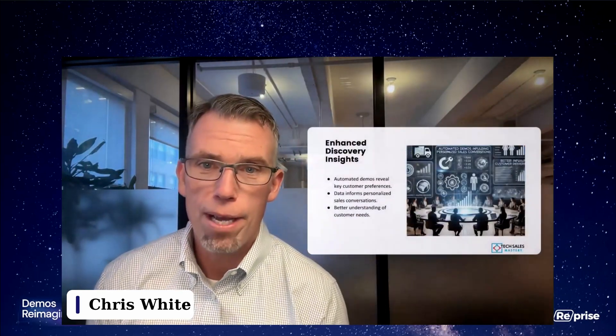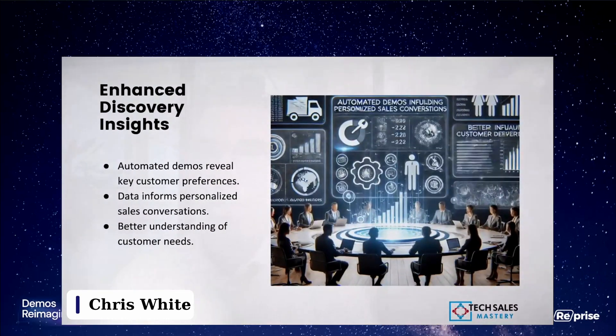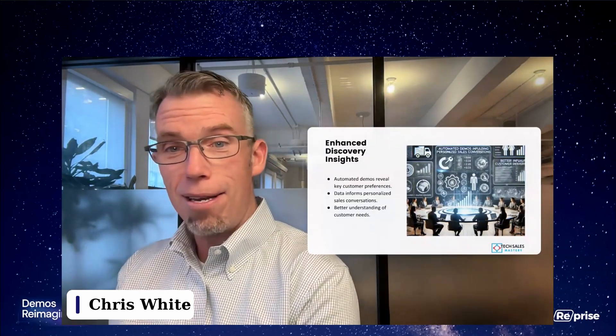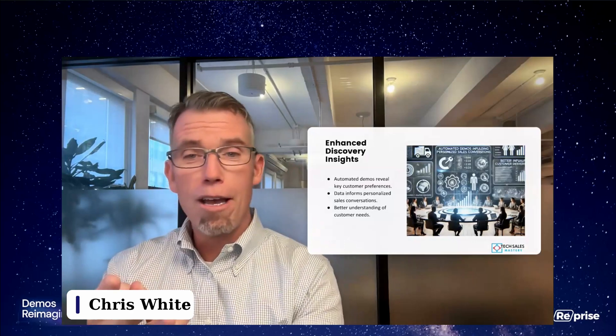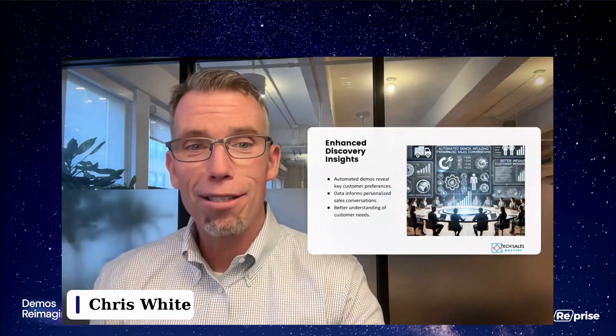Benefit number four, and this is really the core of this conversation: enhanced discovery insights. Automated demos reveal key customer preferences — what they're interested in, maybe what they're not interested in — and inform the more personalized sales conversation and the next-step demonstration. It gives us the opportunity to better understand their particular needs: what are they driving at, what are they trying to accomplish, what are they not looking at? There are so many things we think customers might be interested in, and this gives us that feedback and insight.